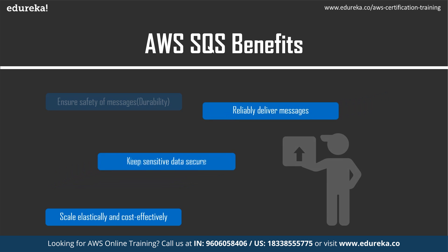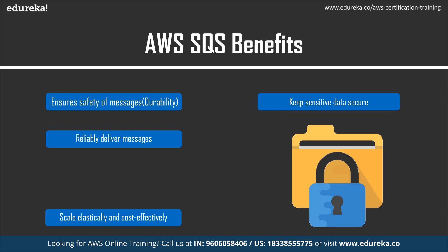The third advantage of using AWS SQS is it keeps sensitive data secure. To exchange sensitive data between applications, you can use server-side encryption in Amazon SQS, which will encrypt all message bodies. It can only be accessed by the specified consumer. Server-side encryption can also be used with AWS Key Management Service, which allows you to centrally manage all the keys that protect your SQS messages.